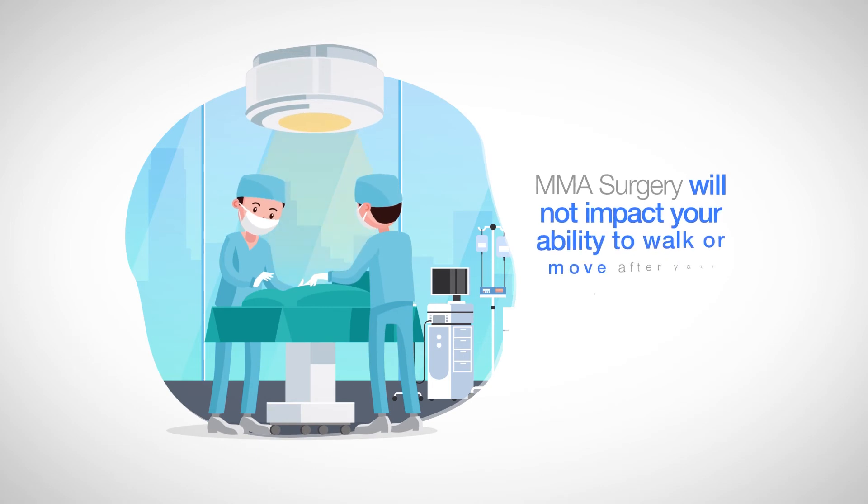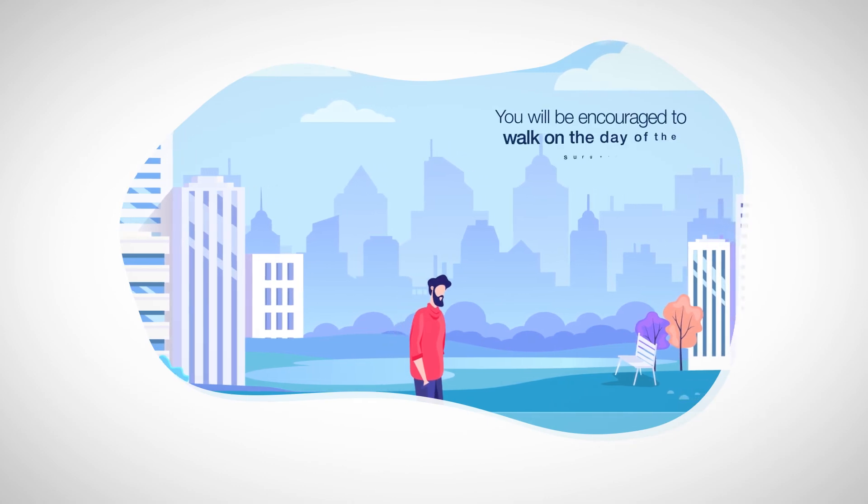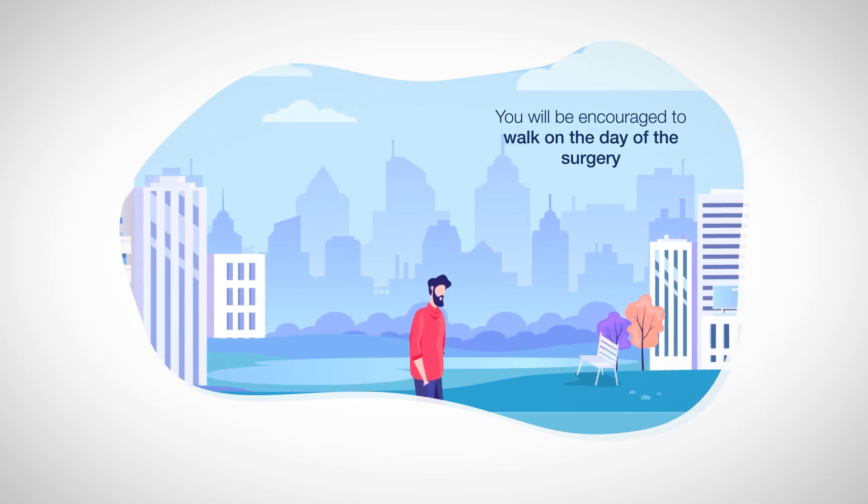MMA surgery will not impact your ability to walk or move after your surgery. In fact, you will be encouraged to walk on the day of the surgery or, at latest, the day after.